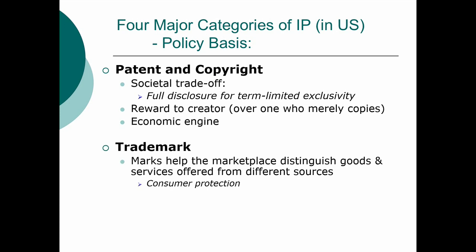For trademarks, it's a very different thing. Trademarks are there to help the marketplace figure out who is selling what. You can think of it as an alternative form of consumer protection to make sure you don't have copycat products pretending to be something that they're not.